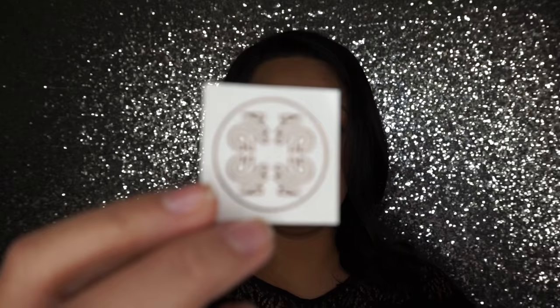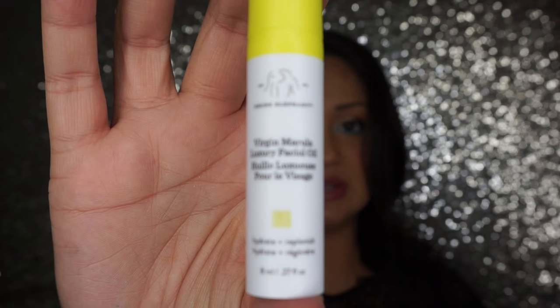We also got this cute little tattoo, and in this little package we got their Virgin Marula Luxury Facial Oil. I've tried this before — let's see if I can get it to focus. I like it, but I didn't think it was anything all that special, to be honest. I think it's partly because you get a smaller size, and originally the sample size is so tiny you don't really get to see results.